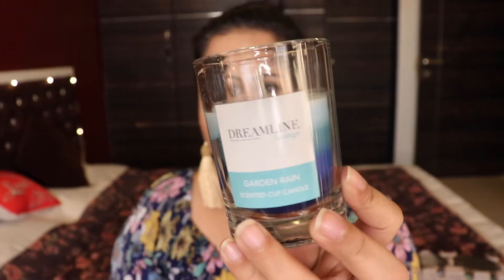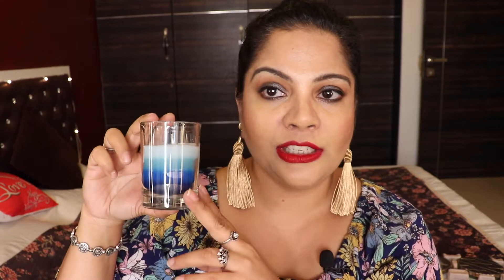Also from Hyper City, I bought a candle by Dream Line Lounge — the Garden Red Rain scented cup candle. It comes in a very tiny glass jar. This is actually my second jar of this candle. It has a really nice fresh ocean vibe to it, not a very strong fragrance given the small size, but when you sit near it you get those fresh sea beach vibes. It's only 129 rupees.